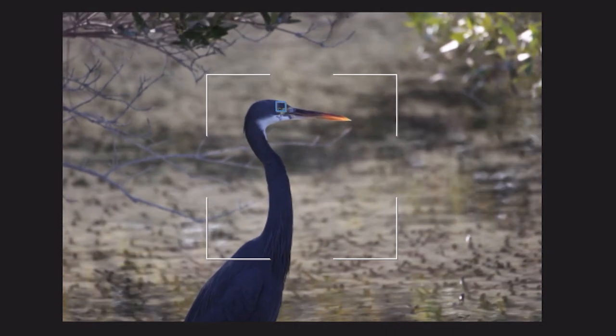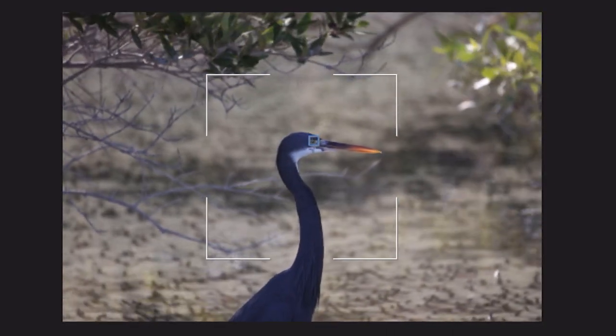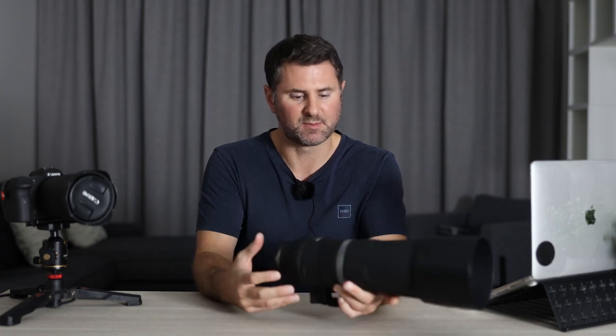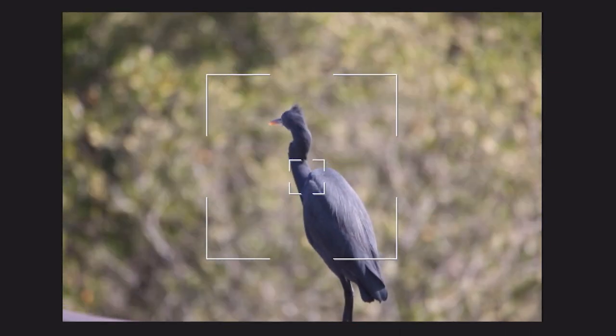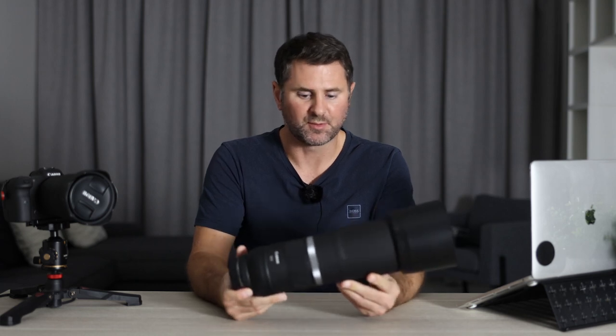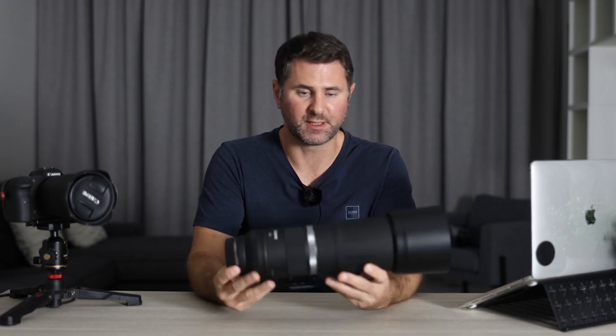It's quite a unique lens. There's nothing really on the market at the moment with this sort of size, weight, price range, and portability. As a lens that is reasonably inexpensive, ultra lightweight, and portable, I was actually quite surprised with some of the results I was getting with this. There's actually quite a lot of fun to use. So let's see how we got on.